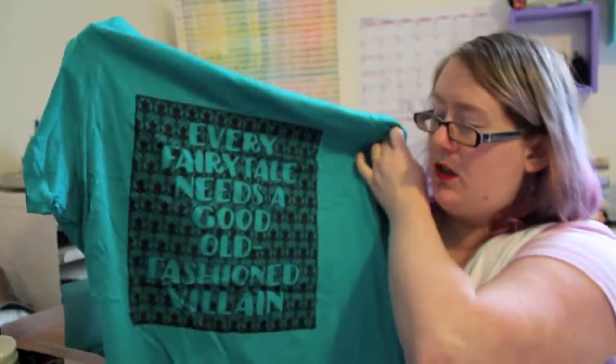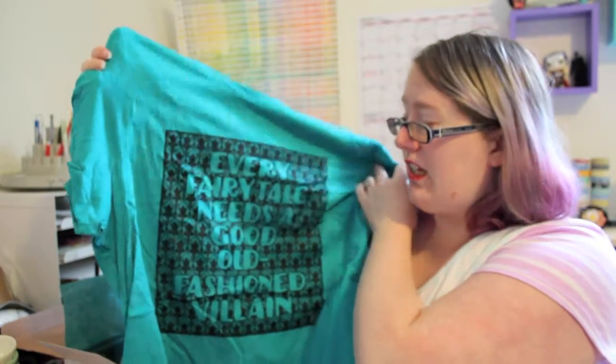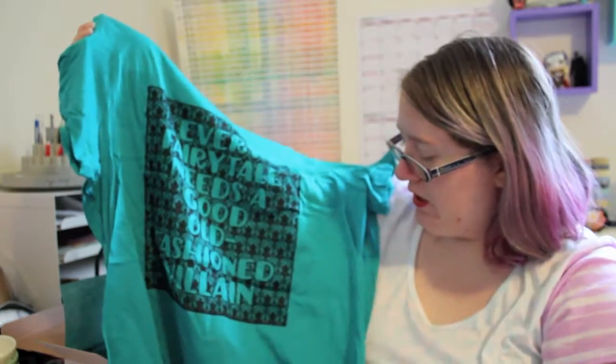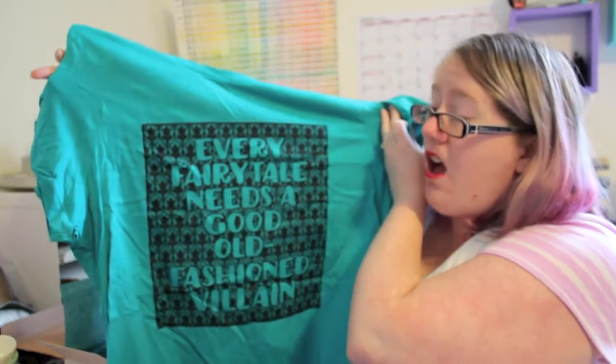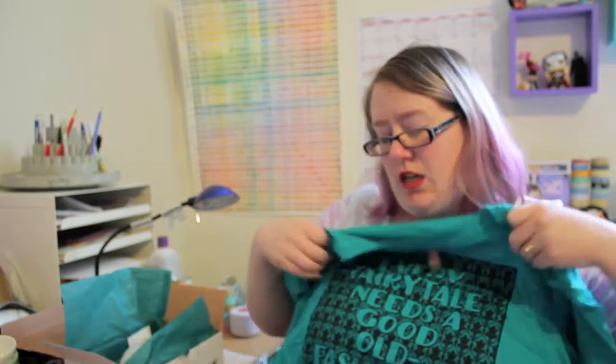First off we've got this Sherlock shirt, and this is in their new women's plus size, so it is actually curved to fit and flatter, which I am really really excited about. It says "Every fairy tale needs a good old-fashioned villain." I have watched the new Sherlock series mostly — not all of it — and enjoyed it. I've got the 2X and I feel like it should be a pretty good fit. I haven't tried it on yet; it might be tighter at the chest but it seems like it will fit well otherwise.